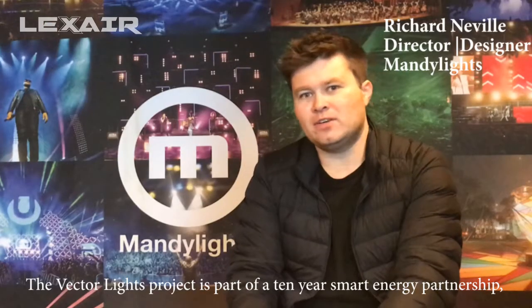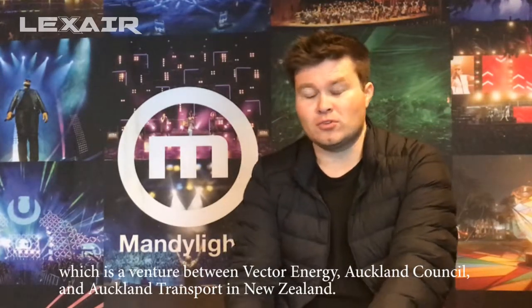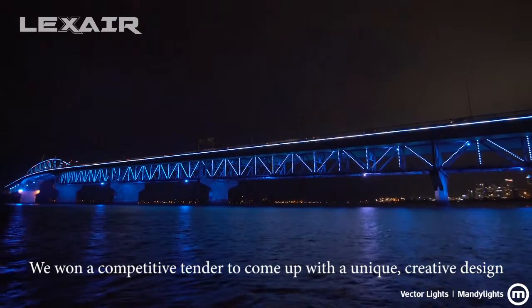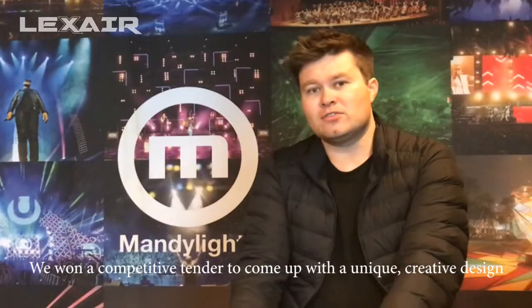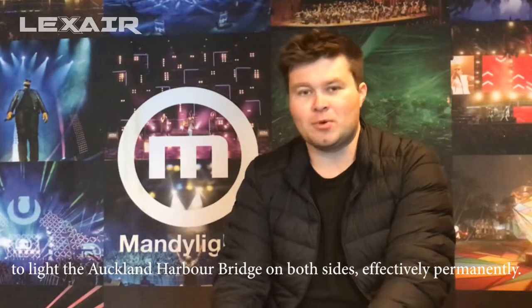The Vector Lights project is part of a 10-year smart energy partnership, which is a venture between Vector Energy, Auckland Council, and Auckland Transport in New Zealand. We won a competitive tender to come up with a unique creative design to light the Auckland Harbour Bridge on both sides effectively, permanently.